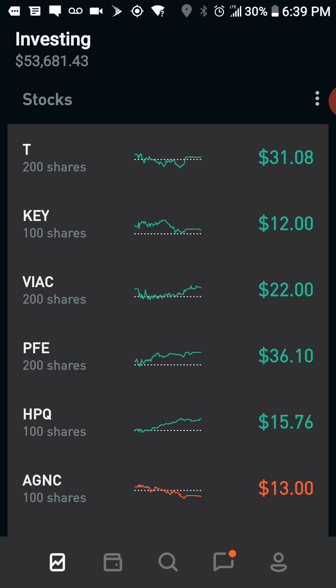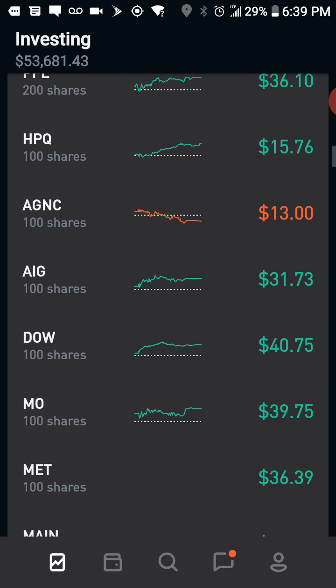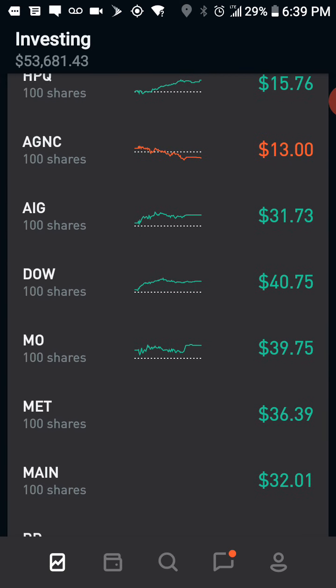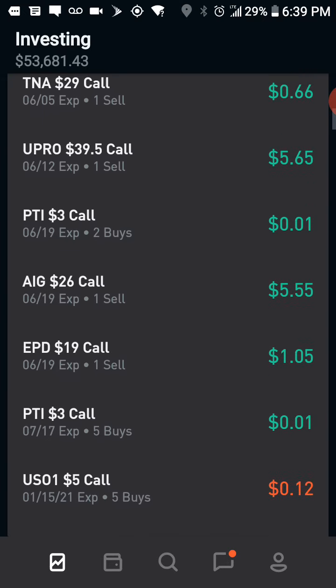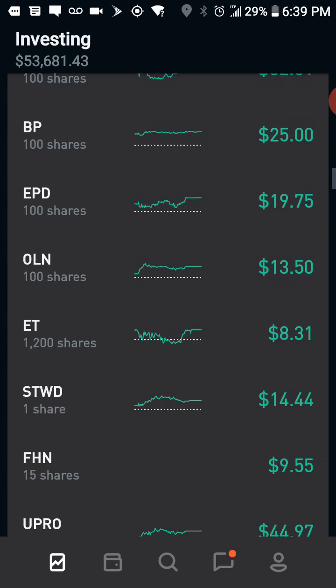Hewlett Packard is bouncing back up after it dropped a couple dollars last week. AG&C — I'm looking to sell a covered call on that; it was down today, or the numbers just didn't look good to me. The rest of these I believe I have options on. Sometimes I get confused because I have similar stocks in my Charles Schwab account, so it gets confusing whether I've sold them or not.